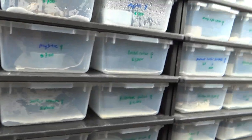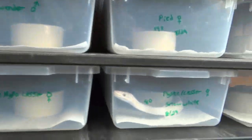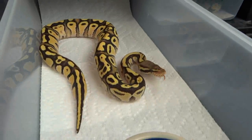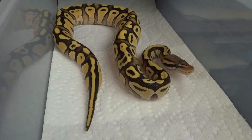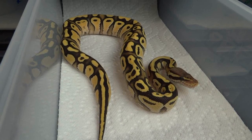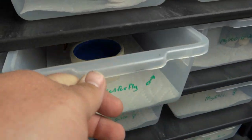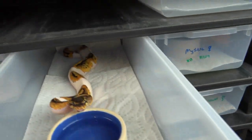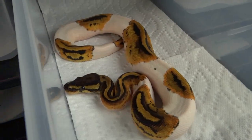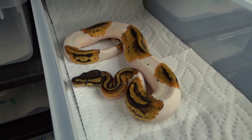Starting with a Mojave sulfur fly — he's pretty, keeping him as a holdback. He's Mojave sulfur and pastel. And I proved out my possible het pied girl — hatched this little girl with very nice, bright orange colors. Holding her back too.